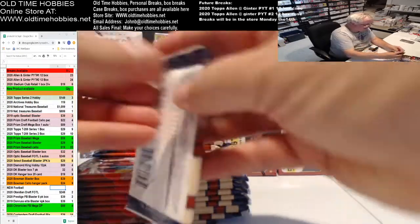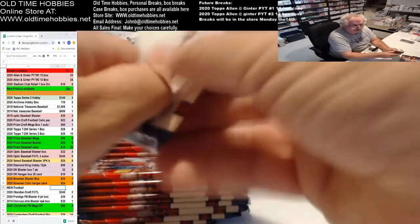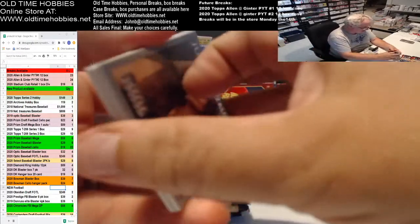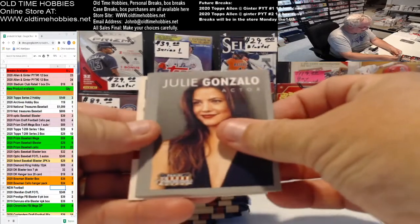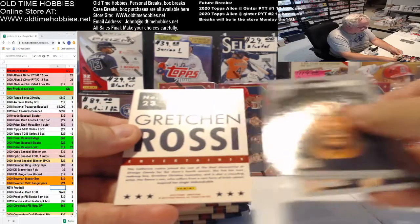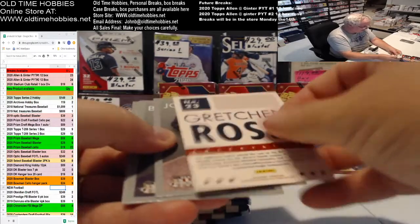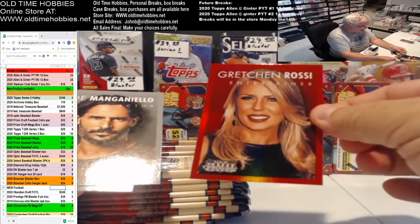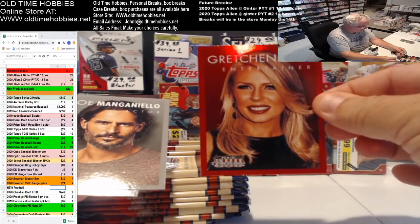I wish they still did this stuff every year. I think 2015 or 16 was the last year they did this and they haven't done it since, and I liked all this stuff. All right, here's the first parallel. See, the reds are just so much nicer than the others.